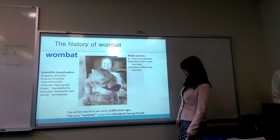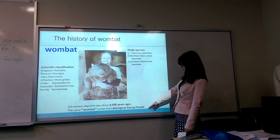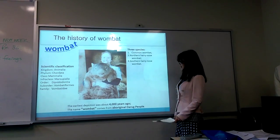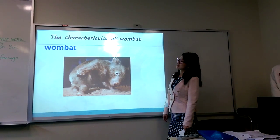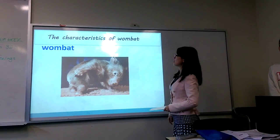The name of wombat comes from the original Aboriginal people who inhabited areas around Sydney. And this is the wombat. I will introduce some characteristics about the wombat.